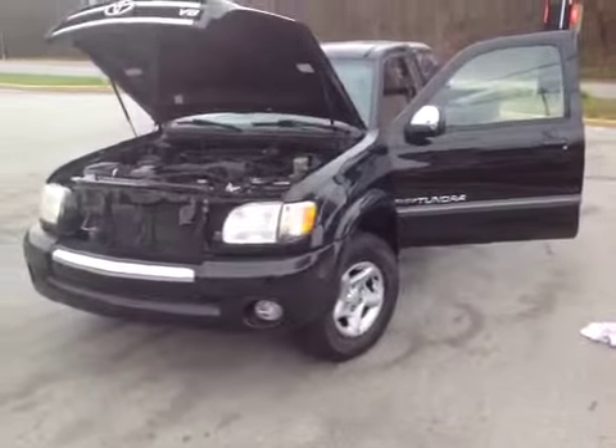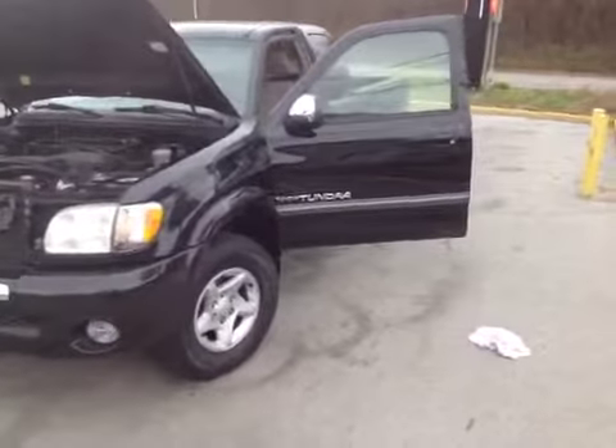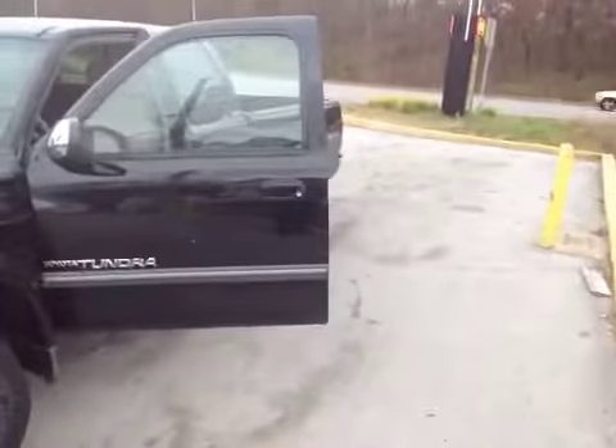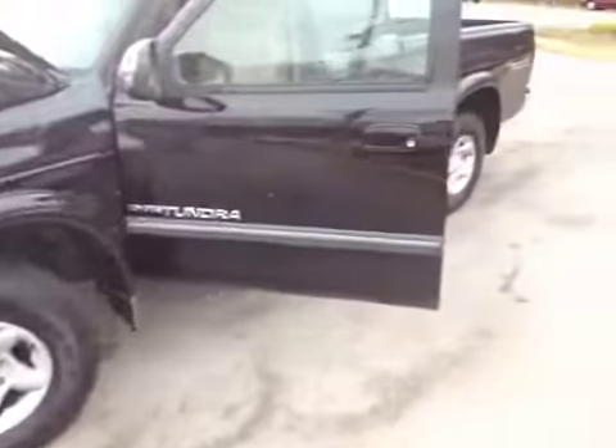Welcome to BMAC Auctions. Today we're looking at a 2003 Toyota Tundra, four-wheel drive. The vehicle is pretty clean with some minor scratches and minor dings.